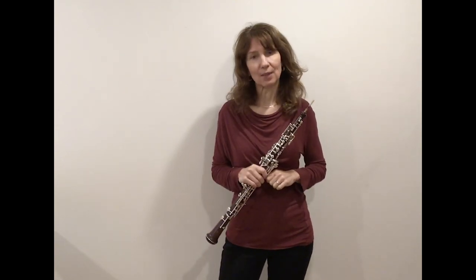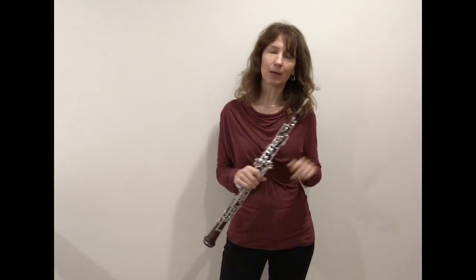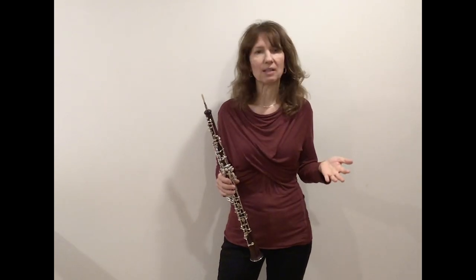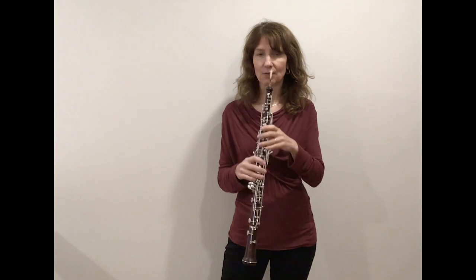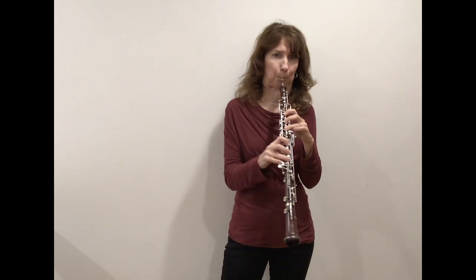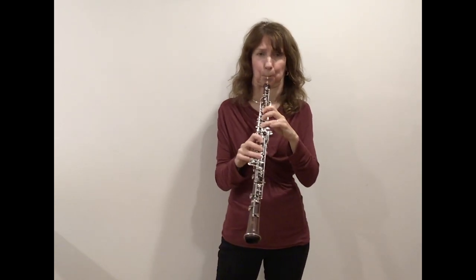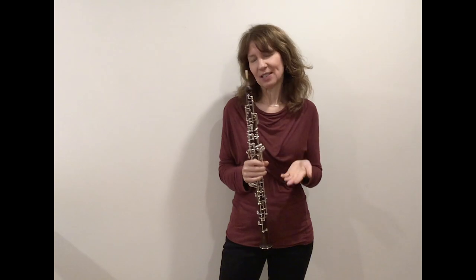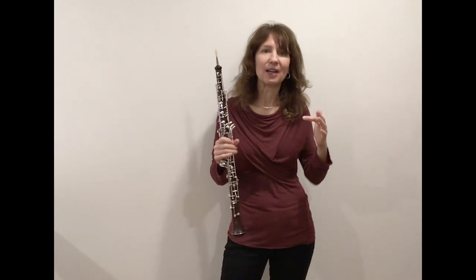I want to play something for you now — Mary Had a Little Lamb, a tune I think you know. I'm going to do it in a slightly different way, using harmonics and multi-phonics. Those are just fancy words for different ways to make notes happen on the instrument. I'm just trying to show you that there are lots of different ways to make sounds on instruments, and you can use all those sounds to create different emotions and say what you want to say — it makes it so much fun.